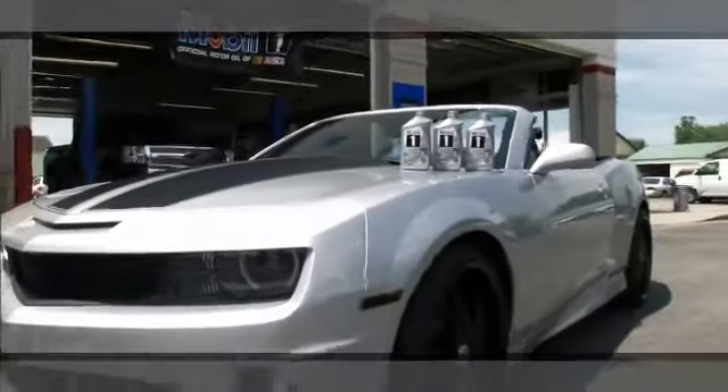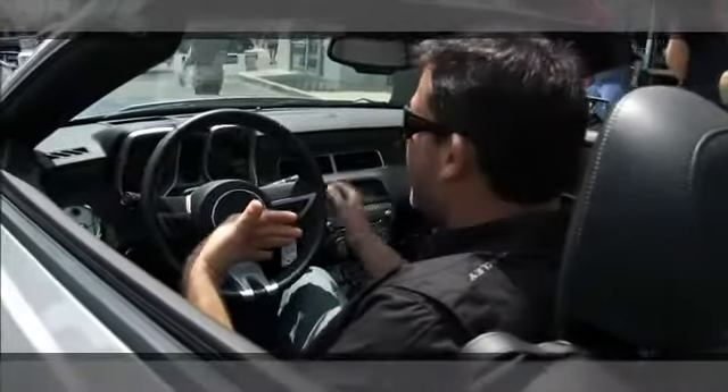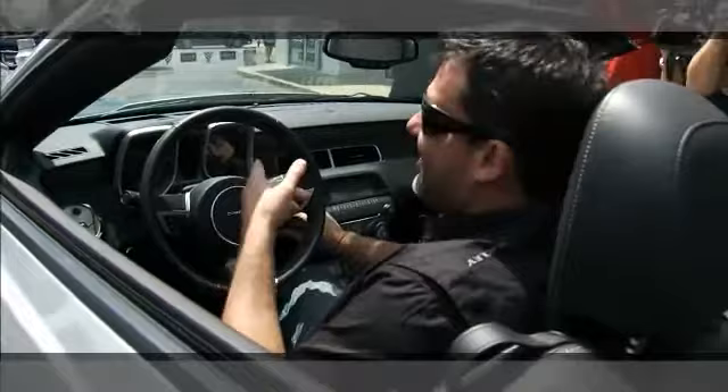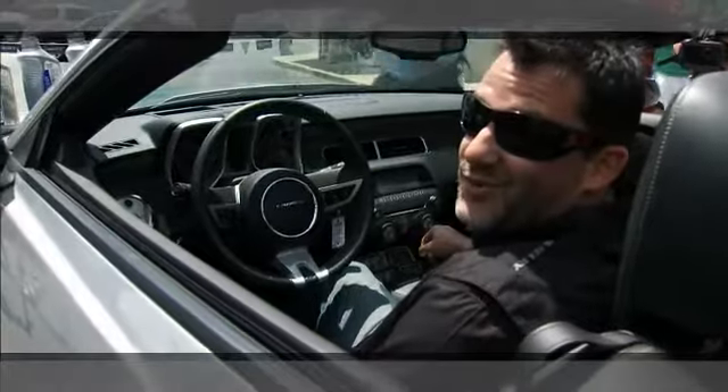You've seen the outside of the car and the interior, but the one thing you haven't heard is how this thing really sounds. It's definitely going to get your attention for sure.